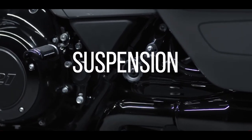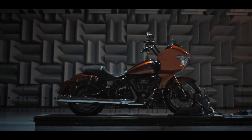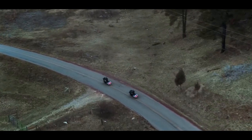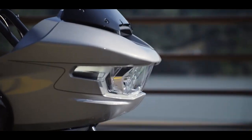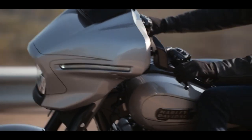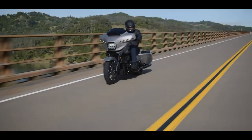They've made some massive improvements to the suspension. You'll notice the inverted fork design, which promotes confident handling by keeping the tire in contact with the road surface. The front suspension travel is 4.60 inches, and the rear suspension travel has also been improved to 3.0 inches — a 50% increase in travel compared to the previous year's CVOs.